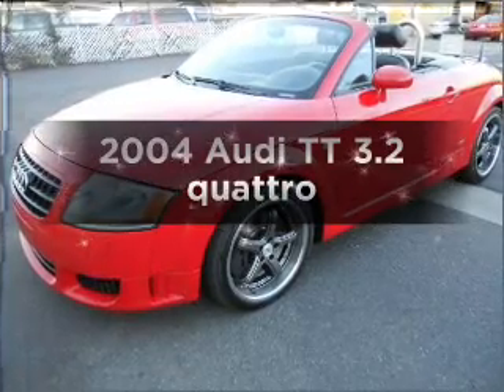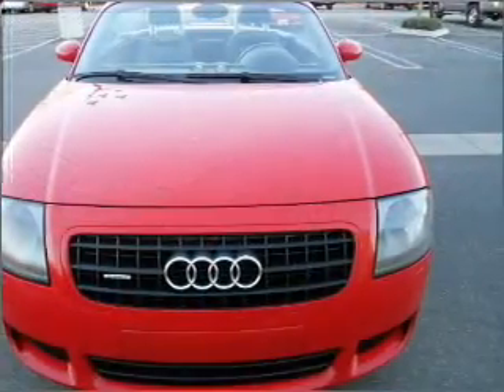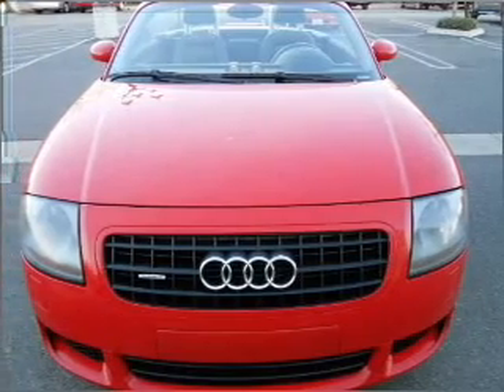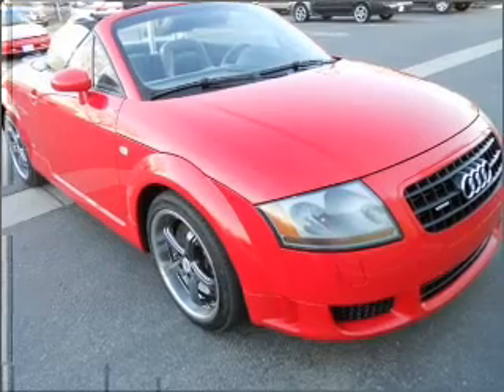Get noticed in this 2004 Audi TT. Travel the roads in style and comfort in this great vehicle, with a reliable 6-cylinder engine connected to a smooth-shifting 6-speed automatic transmission.